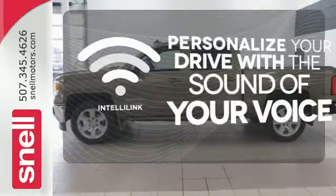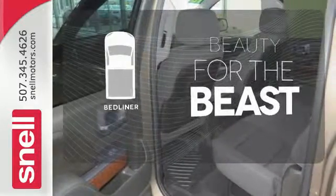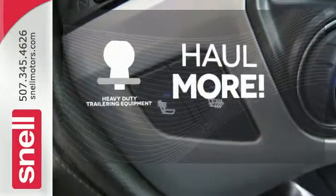Personalize your drive with the voice-activated IntelliLink system. Protect your truck from dings and dents with the bed liner. The heavy-duty trailering equipment is perfect for those who work hard and play hard.